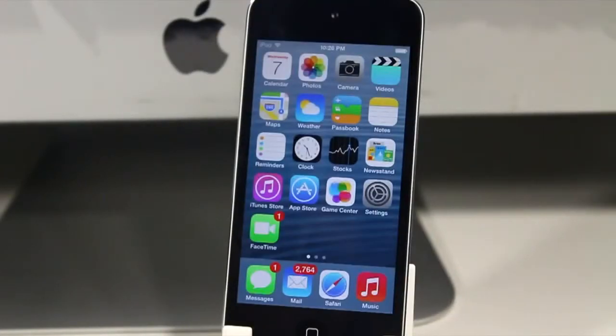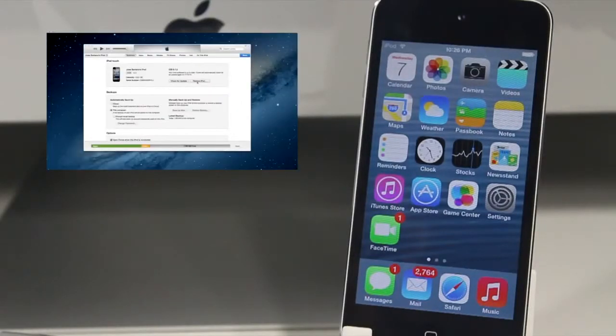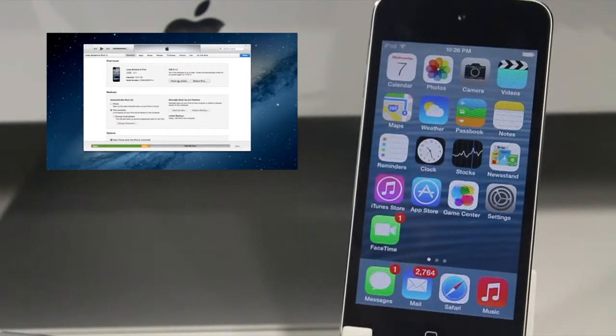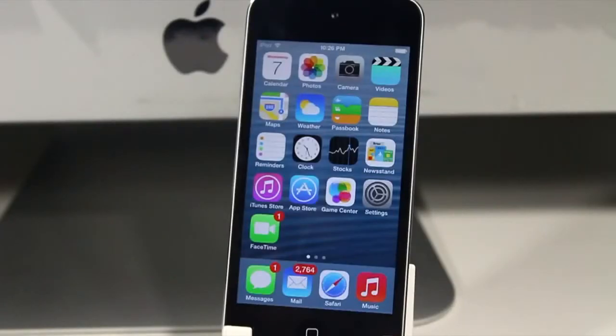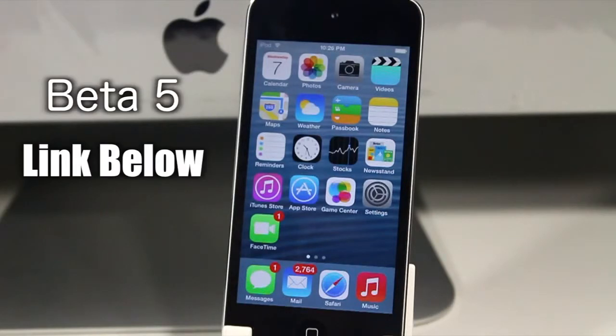Hey guys, what's going on. Instead of showing you how to get iOS 7 Beta 5 — which is the same process as Beta 3, link to that video below showing you the steps on getting any beta on your device — I wanted to do more of an overview of Beta 5, just listing some features and add-ons. The link to Beta 5 will be in the bar below.